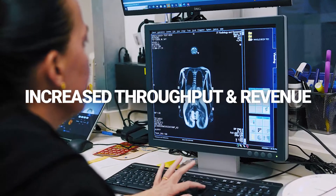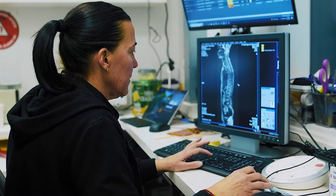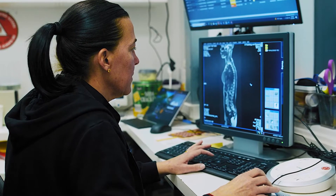Our volume year-over-year in the first two months alone increased by about 42%. When you look at what it costs, it's basically free, because the amount of extra patients you're doing just pays it completely off.